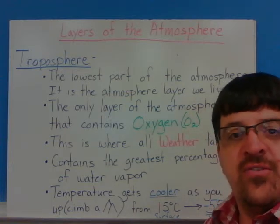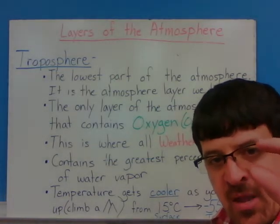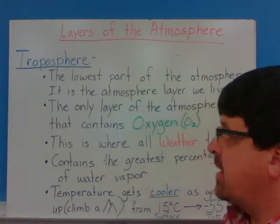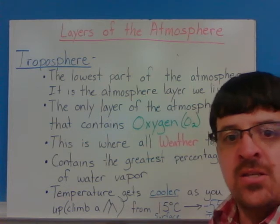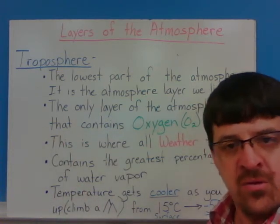The first layer of the atmosphere is the troposphere. The troposphere is the thinnest layer of the atmosphere — it's relatively thin, approximately seven to seven and a half miles thick. It's the lowest part of the atmosphere, the one that we have our heads stuck in right now. That's all the air that we're breathing and the weather that we see.